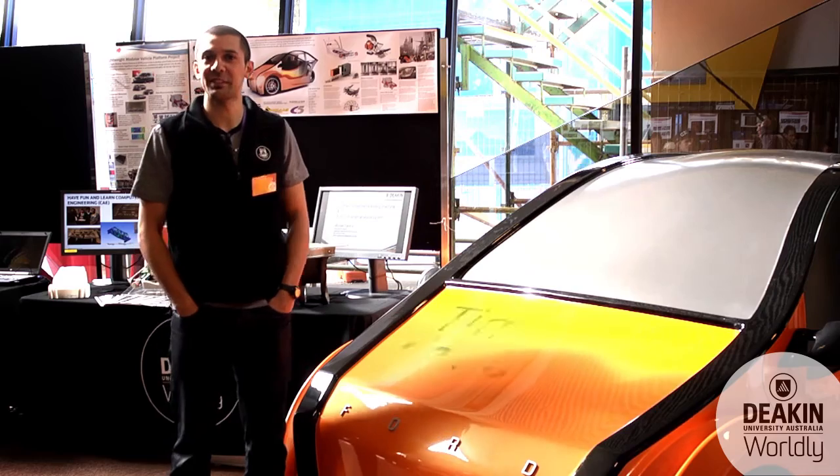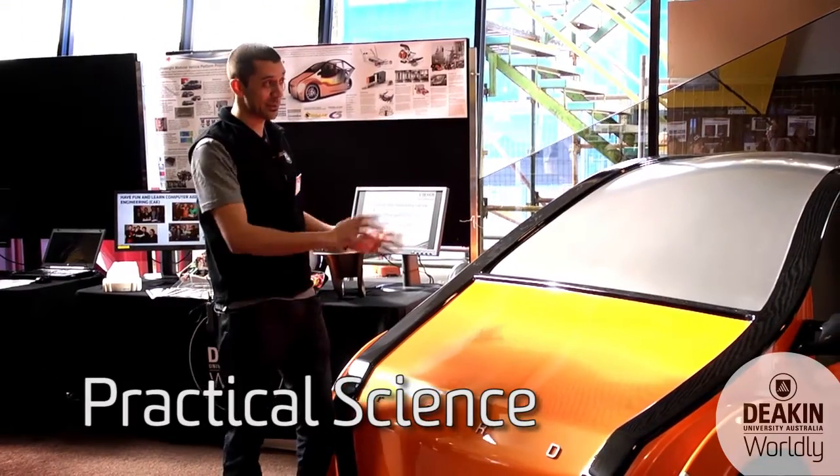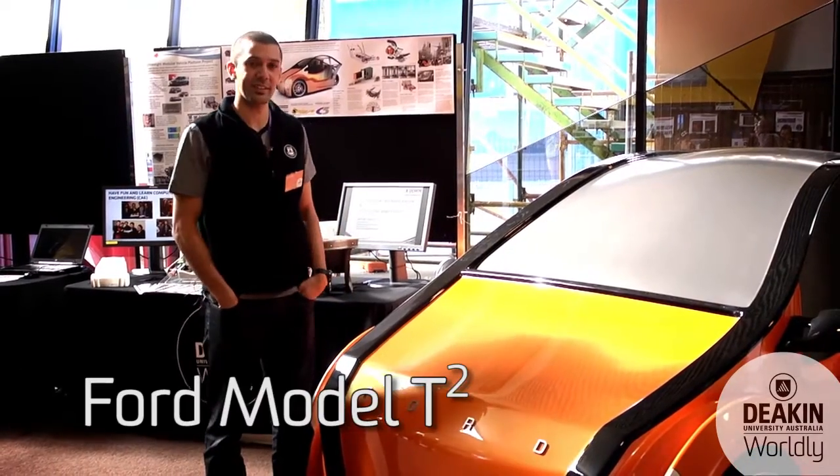My name's Tim D'Souza. I'm a researcher here at the Institute for Frontier Materials. I just want to tell you really quickly about our Ford Model T-squared.